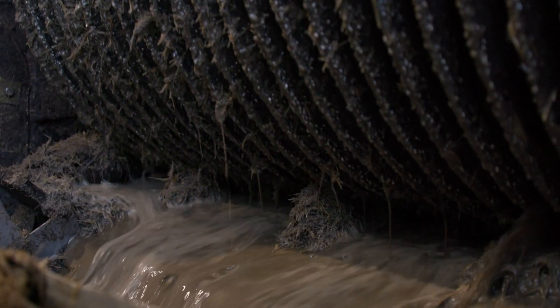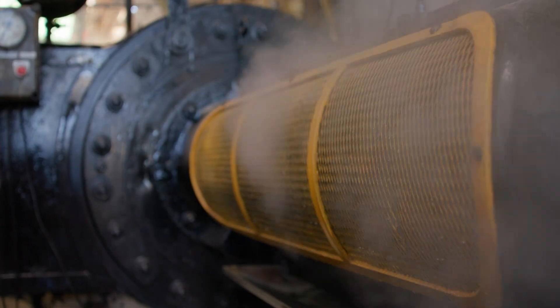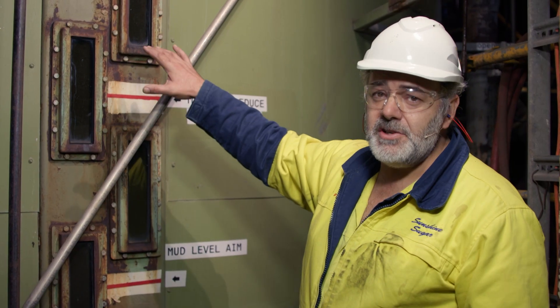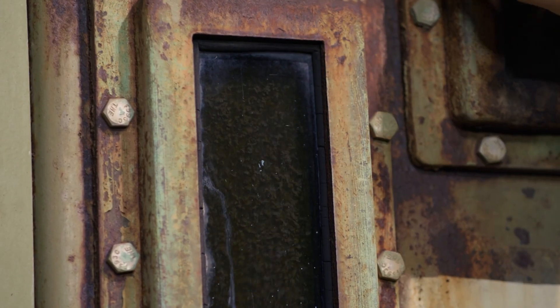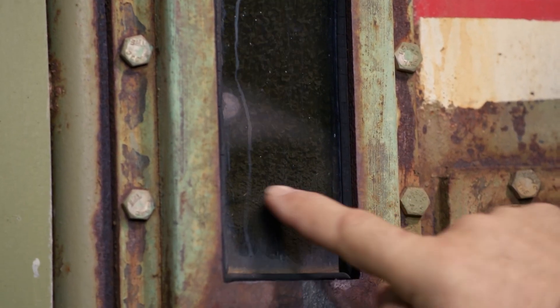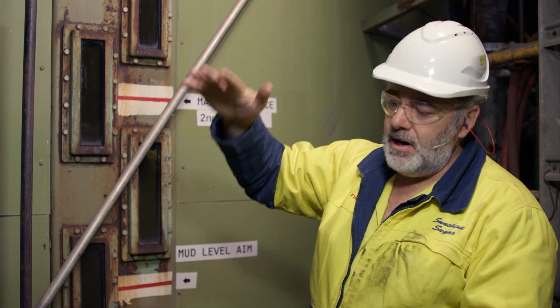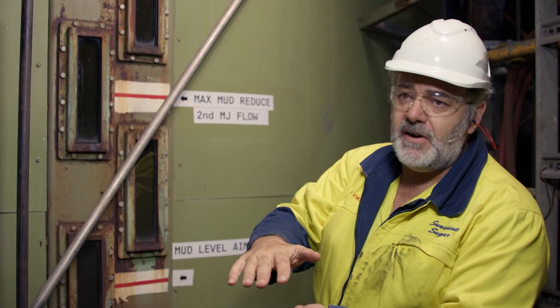At this point, the juice is full of dirt and cane fibres, so it needs to be cleaned or clarified. This is our juice clarifier — this is where we add lime to the juice process. By lime, Matt means calcium hydroxide, not the fruit, and this reacts with the dissolved impurities. You can see the mud interacting with the lime, making particles of mud or flock, and you can see them settling to the bottom of the clarifier.